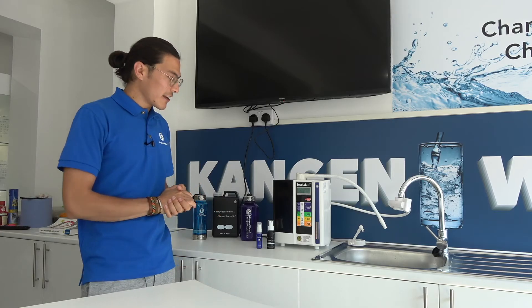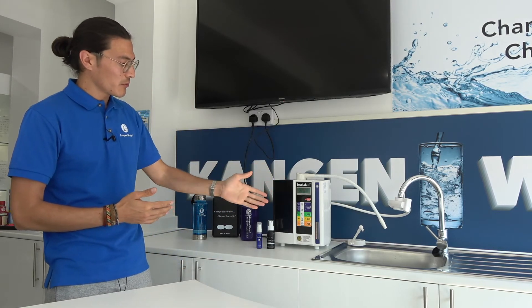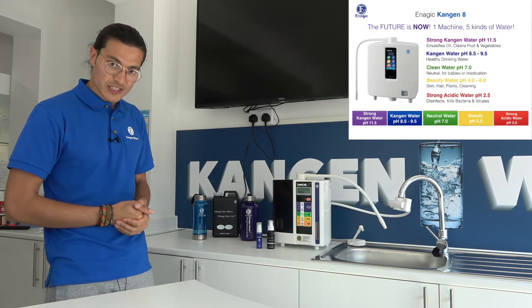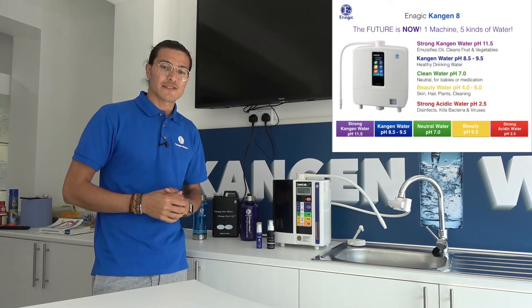At the same time it helps us get rid of plastic bottles, which is one of the major global issues. If you see the value in this machine and what it does — it produces five types of water — please get back to the person who sent you this video.